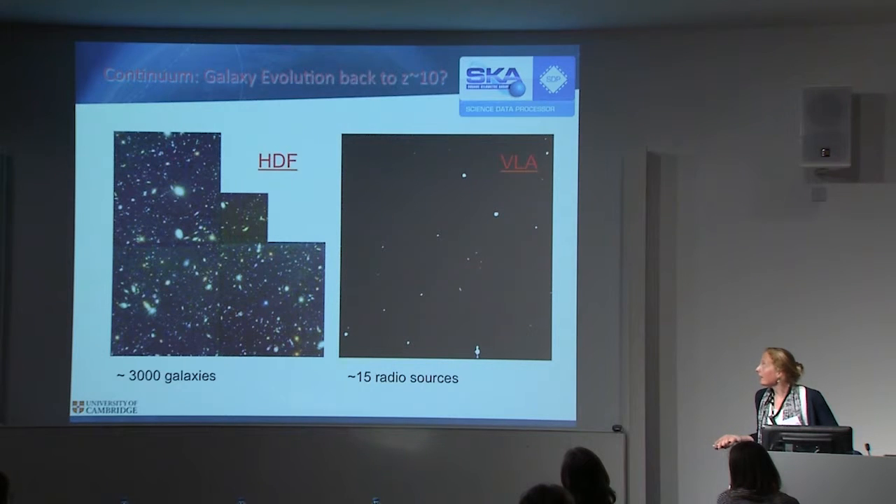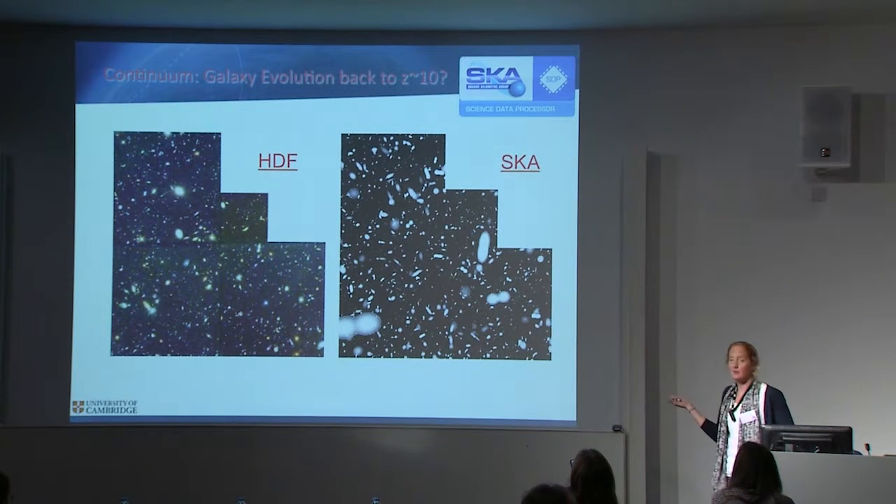But when we go to SKA, when it's up and running, we will see as many galaxies as the Hubble Deep Field saw. We will start to be in a comparable regime to the best ever optical images.